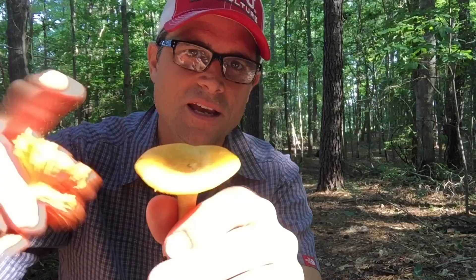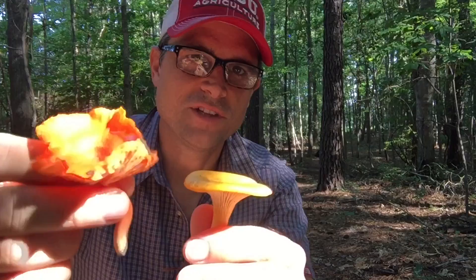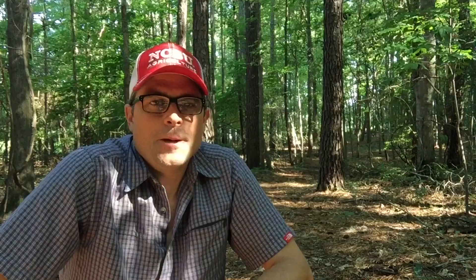The cinnabar chanterelle and then just the regular. This one is young — it would have probably gotten a little bit larger, expanded out more; it was still obviously growing. So the edge the way that it is, it would have flared out and looked more like this — kind of a classic chanterelle look.